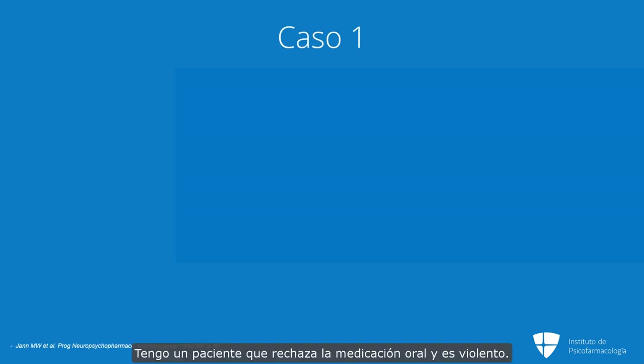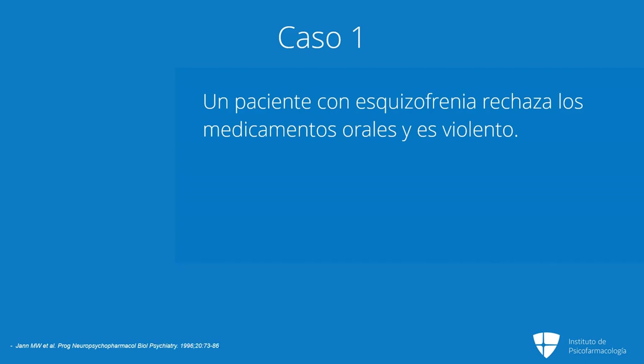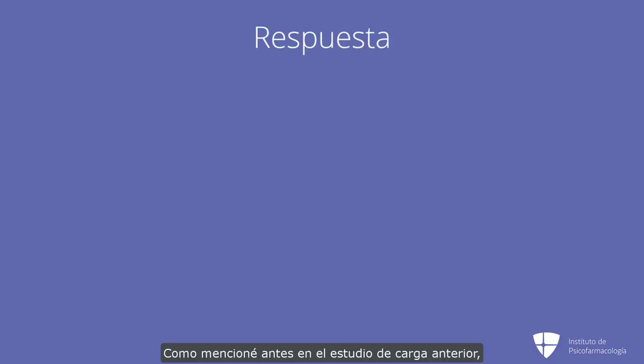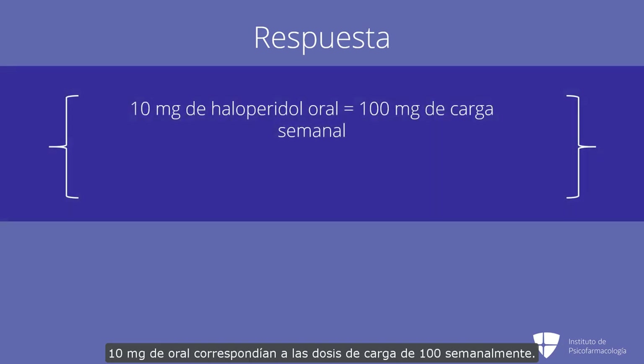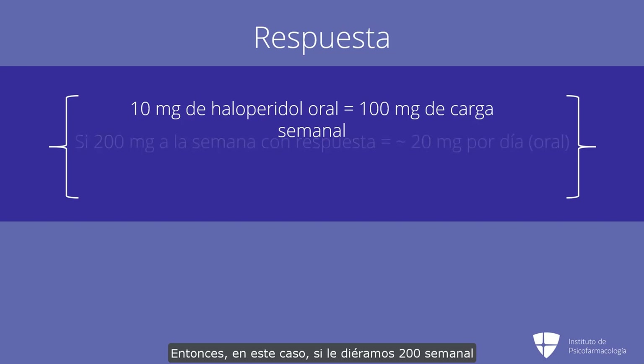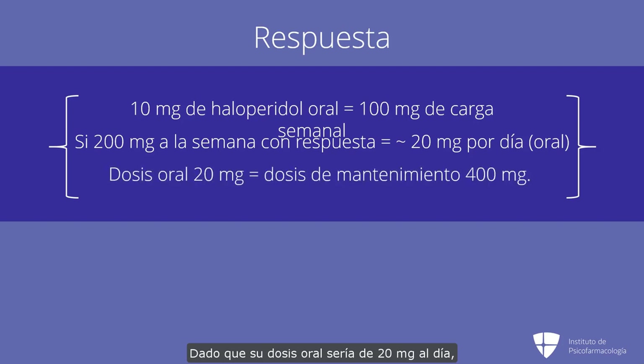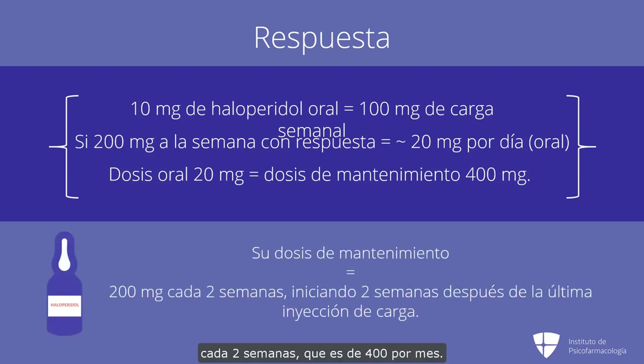Let's give you a case example. I have a patient who refuses oral medication and is violent — this is very common in the state hospital where I work. He was given haloperidol decanoate 200 milligrams weekly over three weeks with excellent response and no adverse effects. What is the maintenance dose? In the loading study, 10 milligrams of oral corresponded to loading doses of 100 weekly. So if we gave him 200 weekly and he responded, that would correspond to an oral dose of around 20 milligrams per day, meaning his maintenance dose would be 20 times that, or 400 milligrams. Since we can't give a 400 milligram injection due to volume, his maintenance dose will be 200 milligrams every two weeks — which is 400 a month — starting two weeks after the last loading injection.